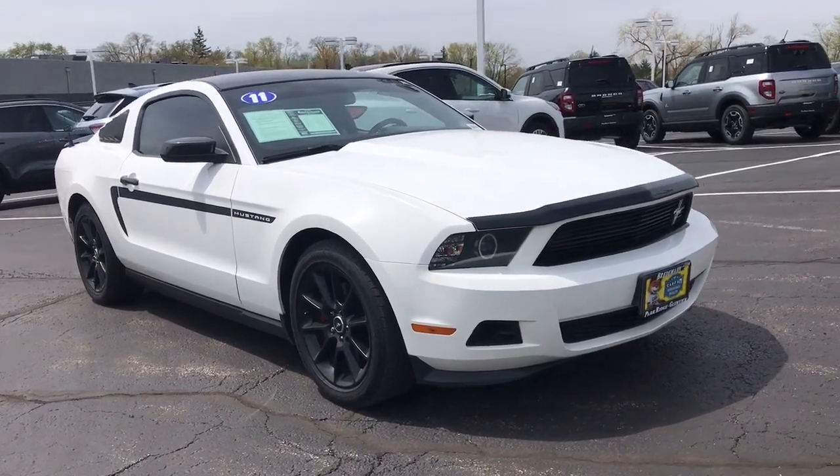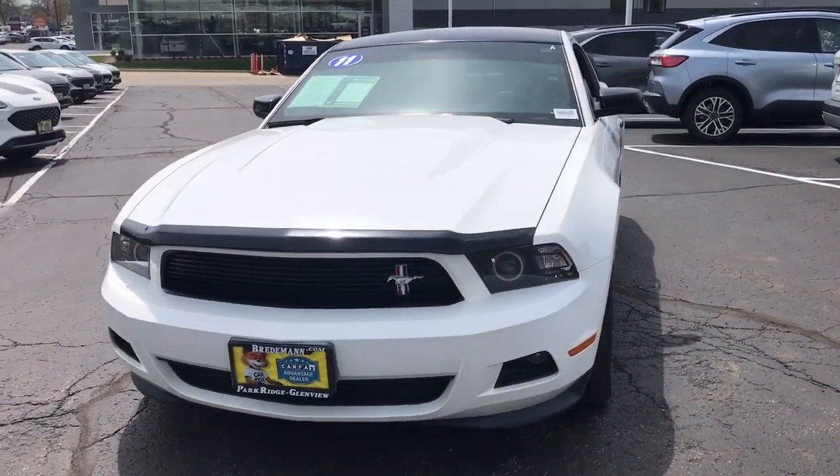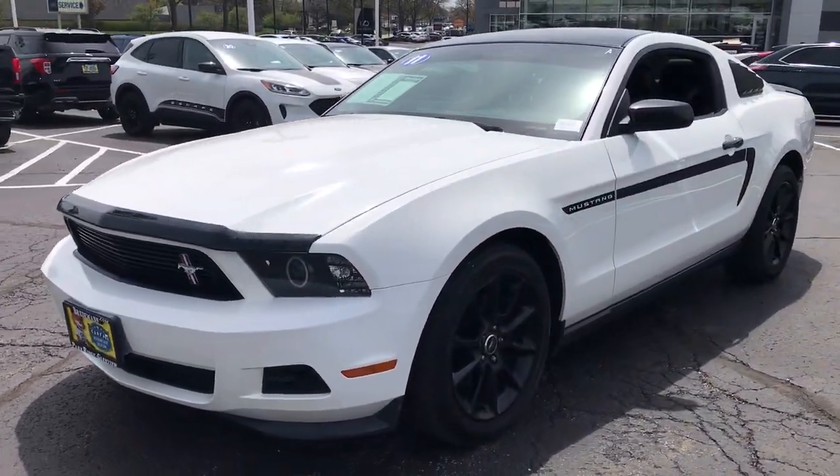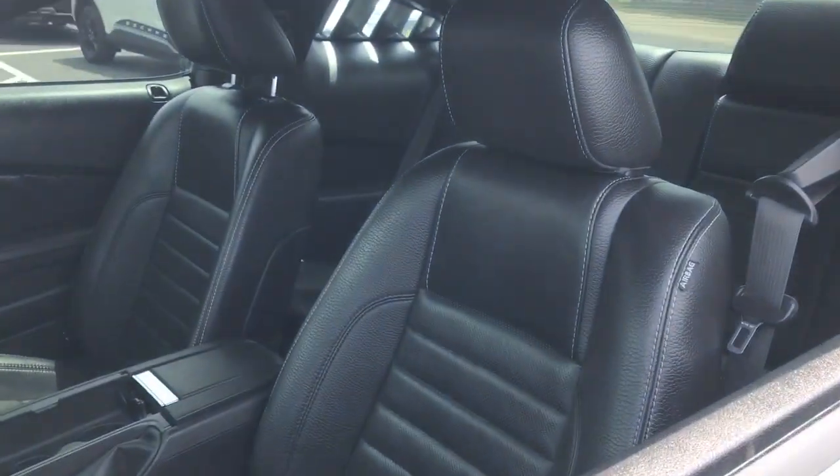Get a feel for the 2011 Ford Mustang. This vehicle is an outstanding buy with fewer than 45,000 miles on the odometer. Take control of the track or the scenic route in the iconic Mustang.